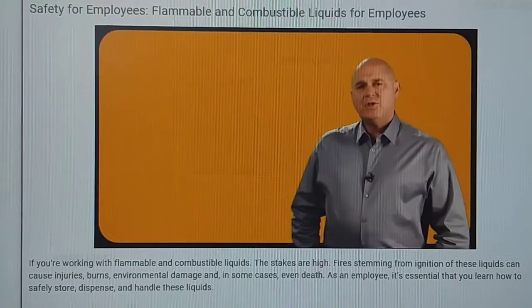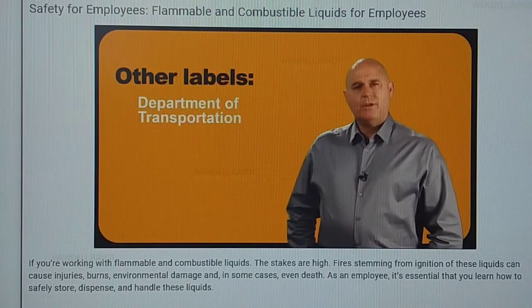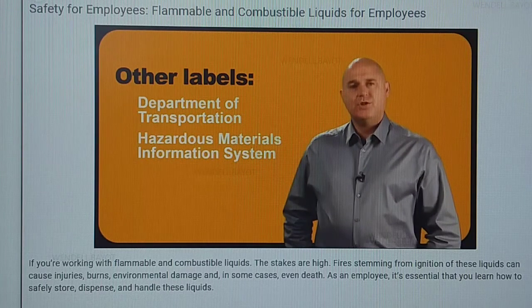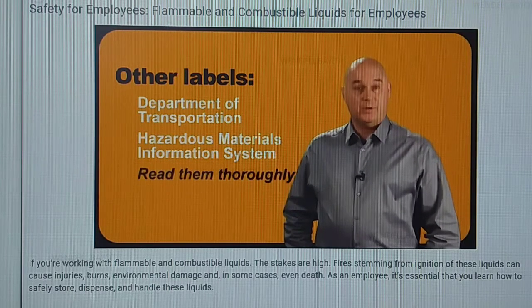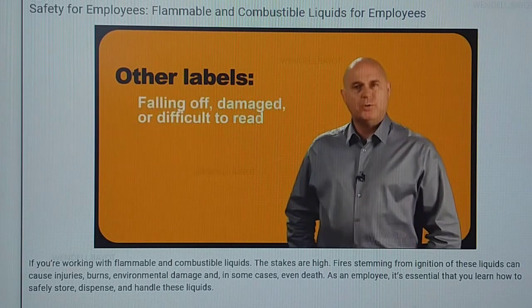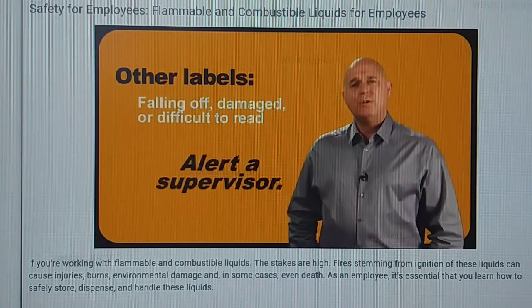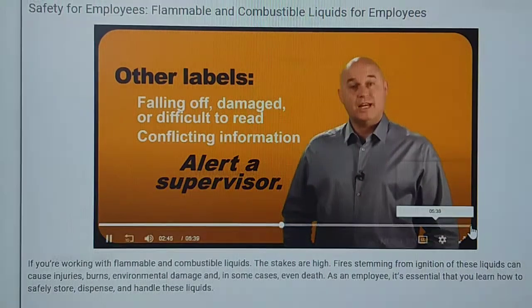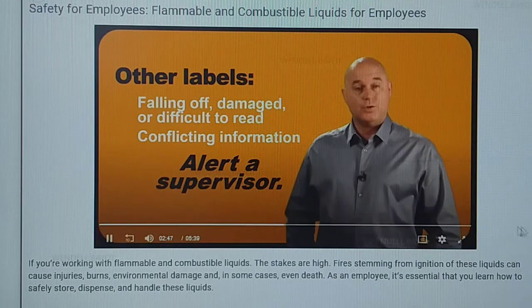If the liquid you're using has other labels, such as a Department of Transportation or DOT label, or a Hazardous Materials Information System label, read them thoroughly as well. If a label is falling off or is difficult to read, alert a supervisor. Also seek help if there's conflicting information on these labels. With these volatile chemicals, information and understanding is key to safe handling and storage.